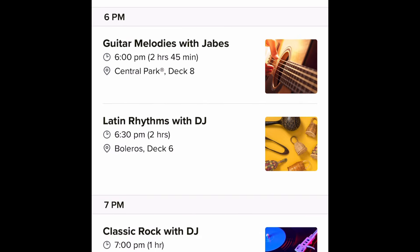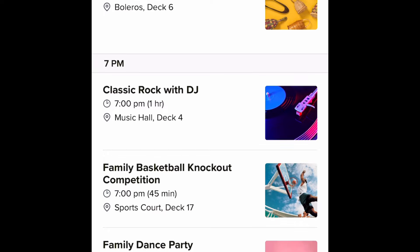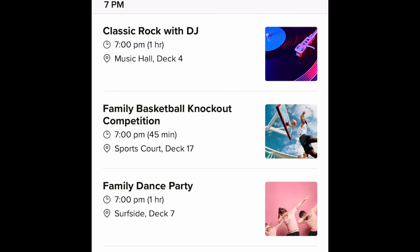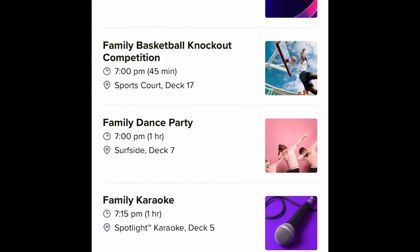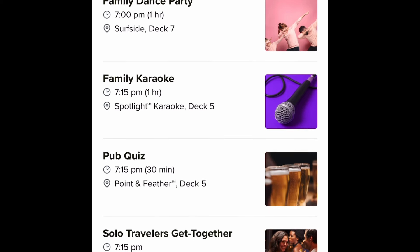I know my wife and daughter and I will be doing a lot of that throughout the week. Once we get to 6 p.m., closer to dinner time, there's some guitar melodies. There's just so much happening around the ship — it's going to be really exciting. They've got classic rock with a DJ at the Music Hall, one of the new venues you'll see as we go through this walkthrough of the Royal Caribbean app.